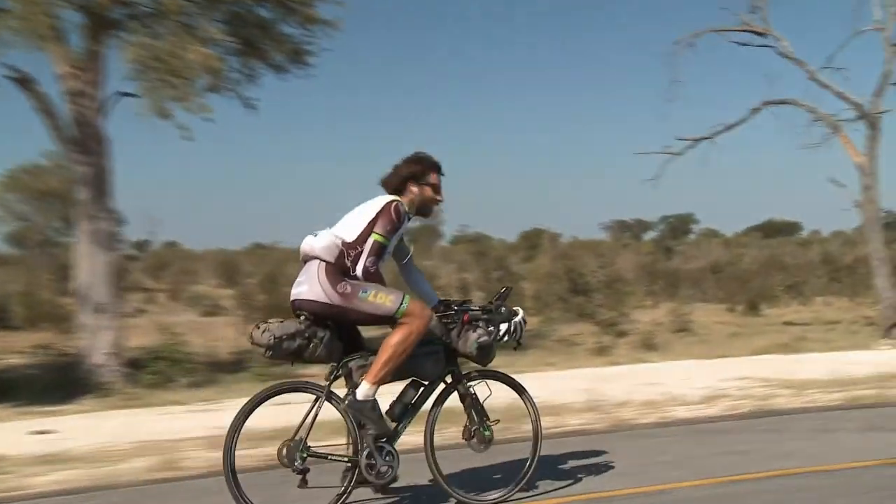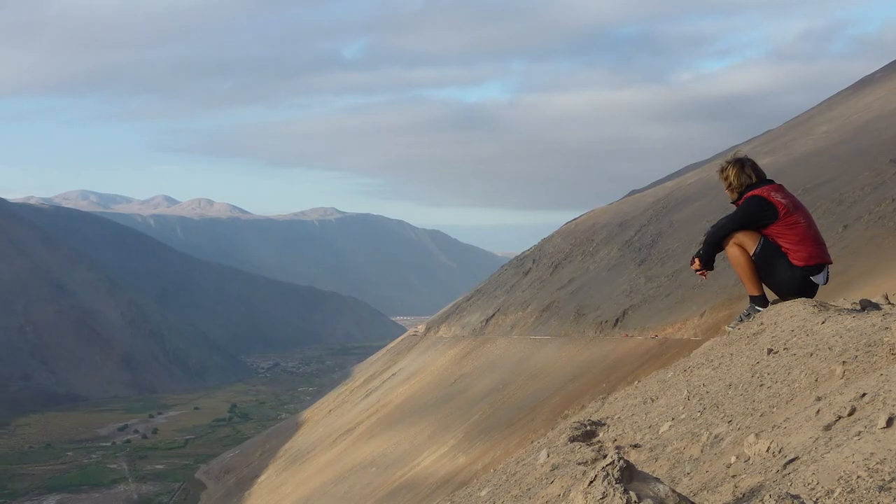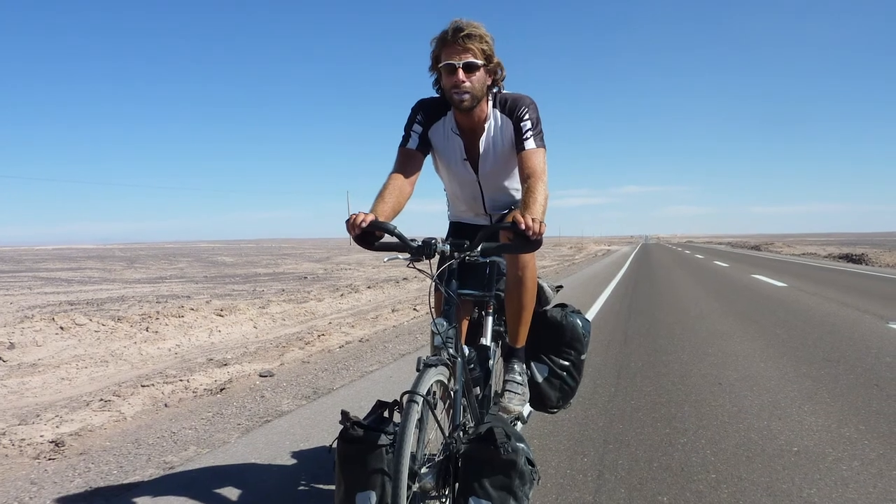Hey, this is Mark Beaumont. I am an adventure cyclist. I hold the Guinness World Record for the fastest circumnavigation of planet Earth. That's 18,000 miles on a bicycle and I've done that twice.